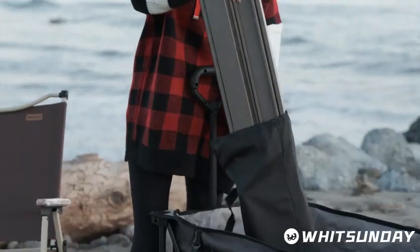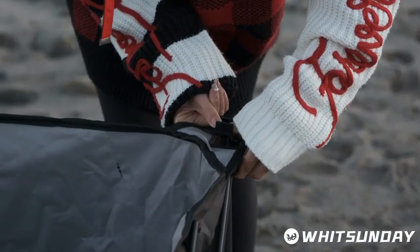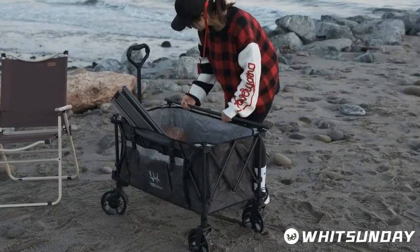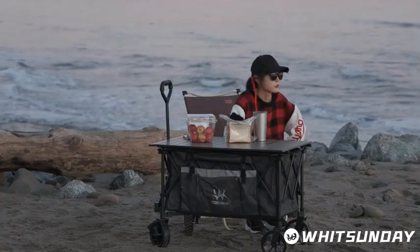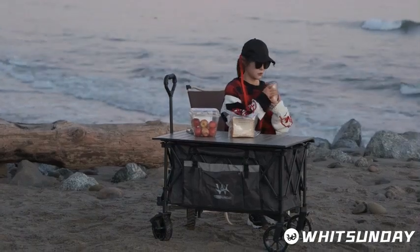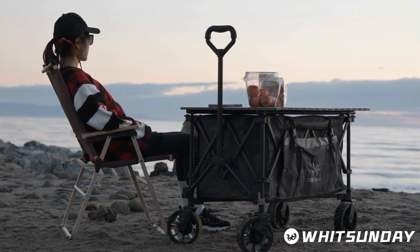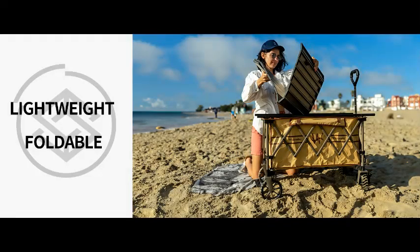In conclusion, the Whitsunday Folding Wagon stands out as a must-have outdoor companion for anyone looking to simplify their daily tasks and enhance their outdoor adventures. Its durable construction, easy-to-fold design, and versatile use cases make it a valuable addition to any household or camping gear collection. Invest in the Whitsunday Folding Wagon today and experience the convenience and efficiency it brings to your everyday life.